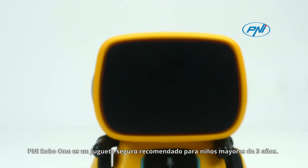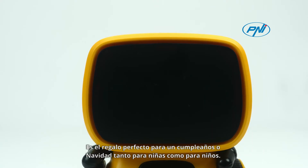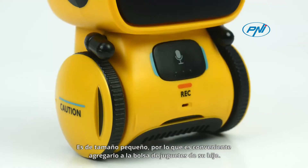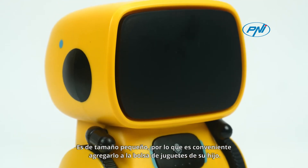Penny RoboOne is the safe toy recommended for children over 3 years. It is the perfect gift for a birthday or Christmas, for both girls and boys. It is small in size, so it is convenient to add it to your child's toy bag.